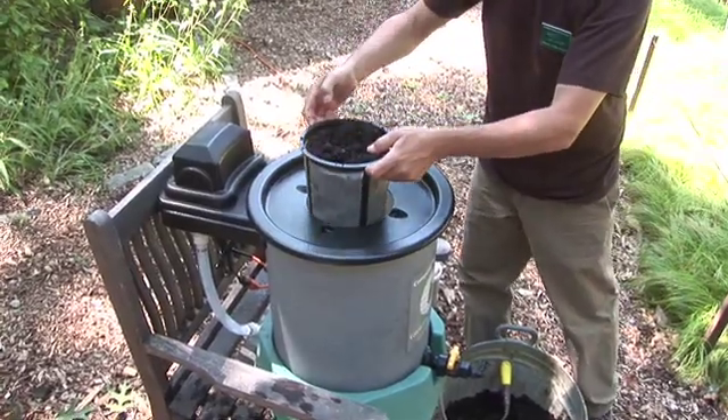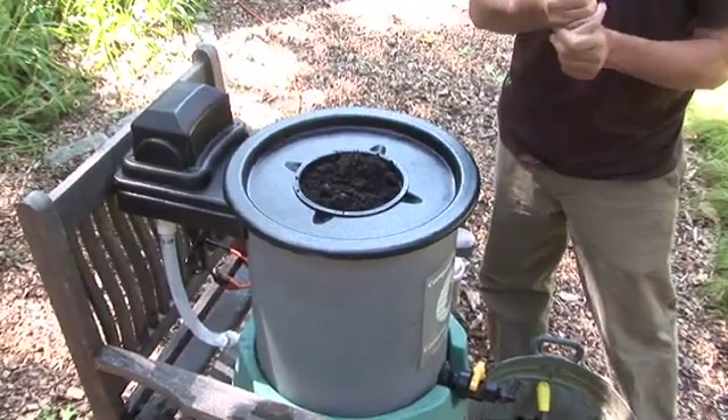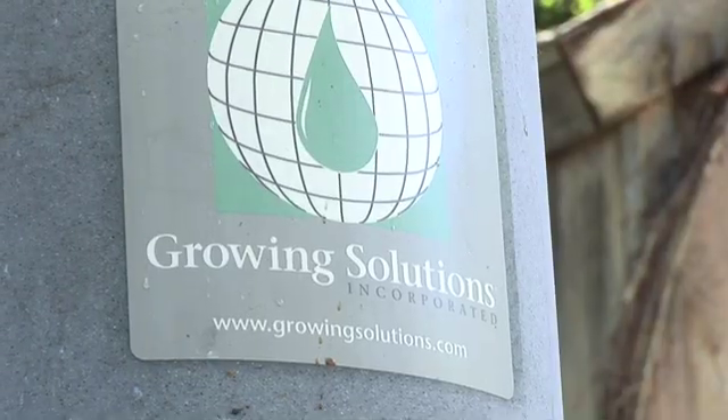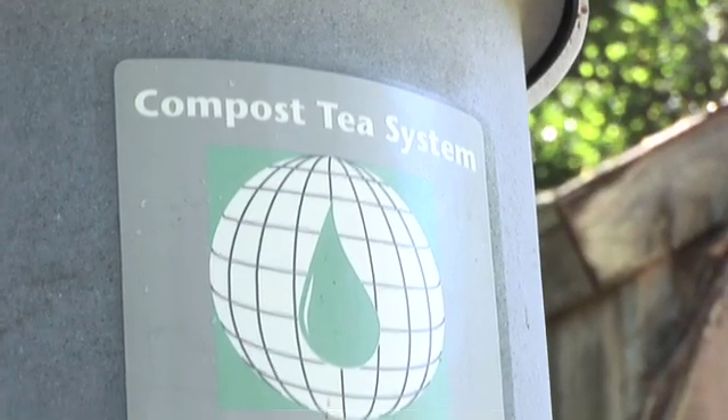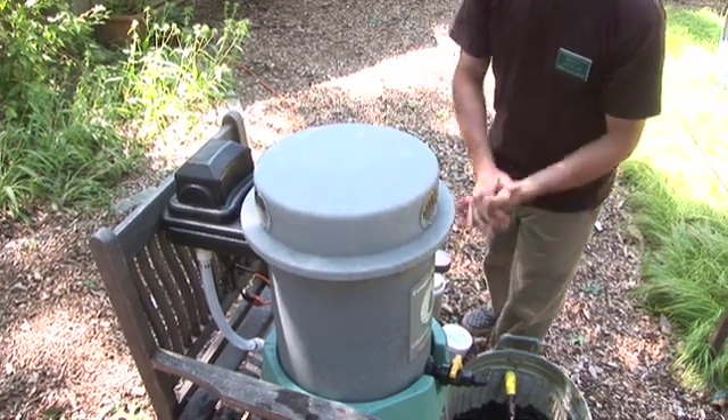You're going to take the basket, suspend it into the compost tea brewer, and then we're going to force air into that. That whole process is going to create a situation where the microorganisms in your compost can multiply about tenfold and become really beneficial to your plants, and it makes it easier to apply.